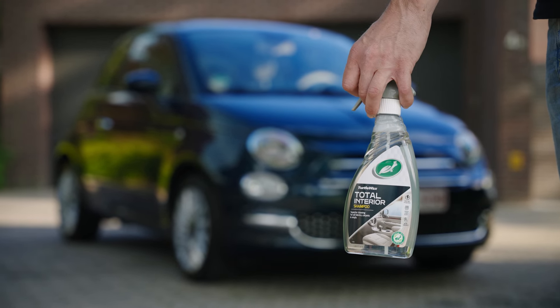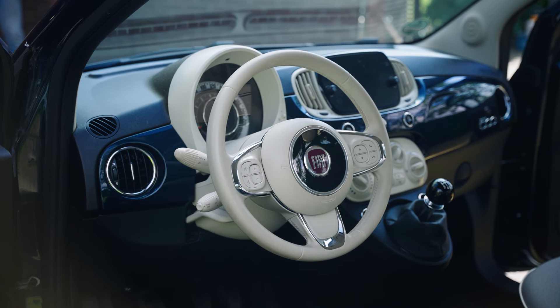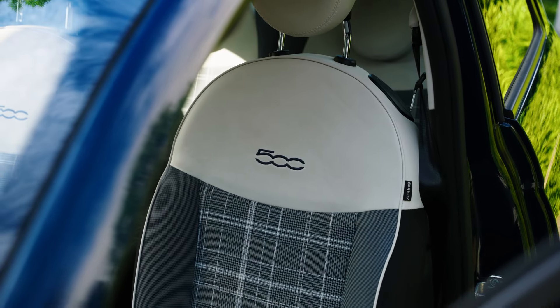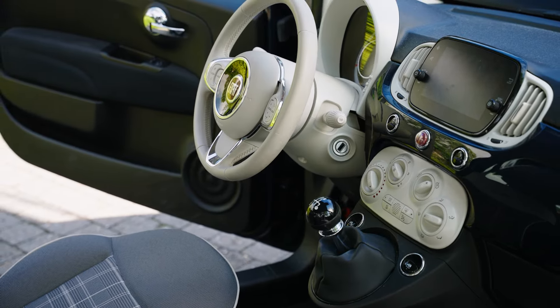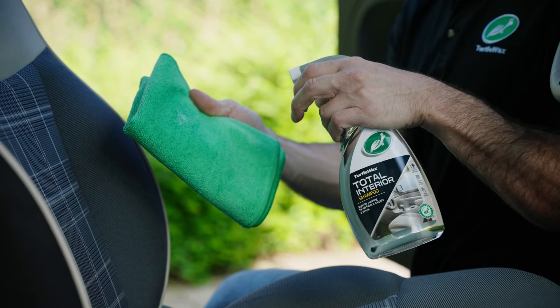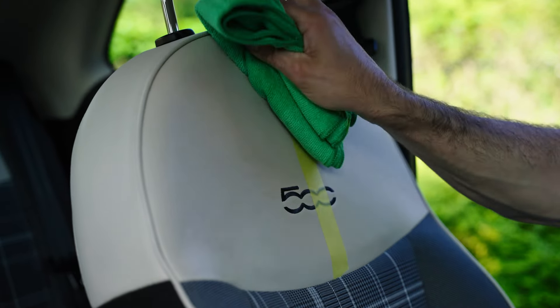Turtle Wax Total Interior Shampoo makes your cleaning routine super quick and easy. This single product effortlessly cleans every area of your car's interior, whether it's upholstery, dashboards, instrument clusters, or even leather surfaces.